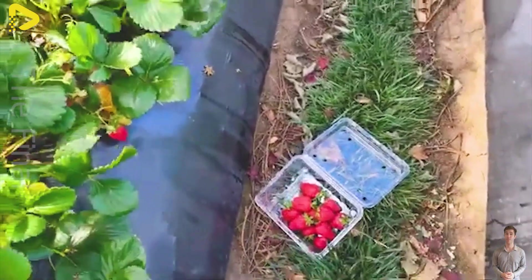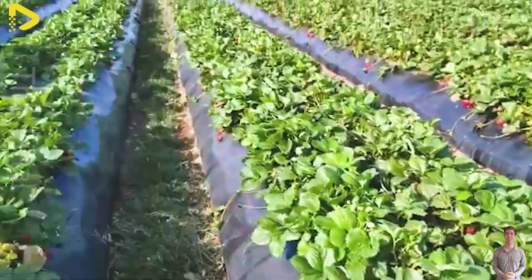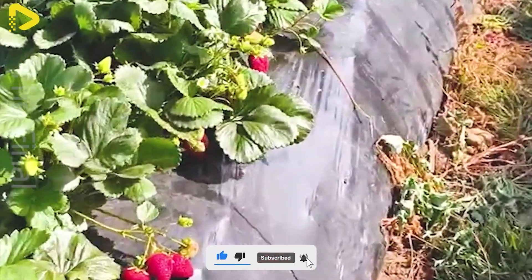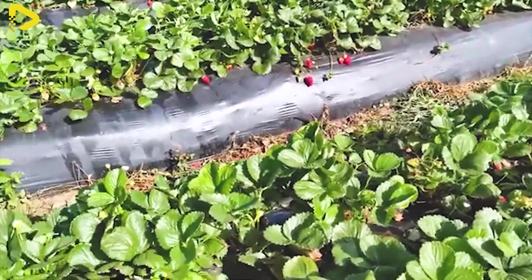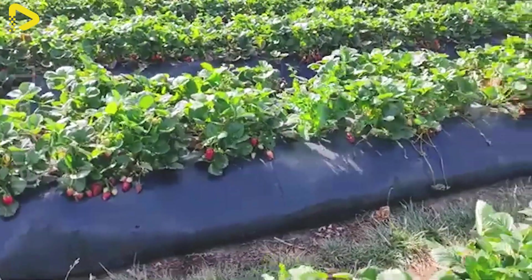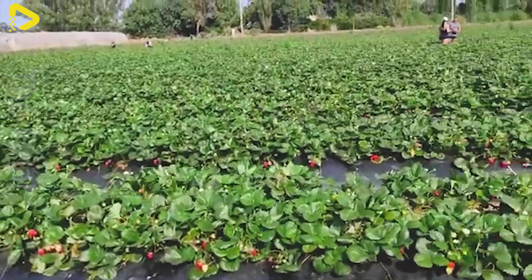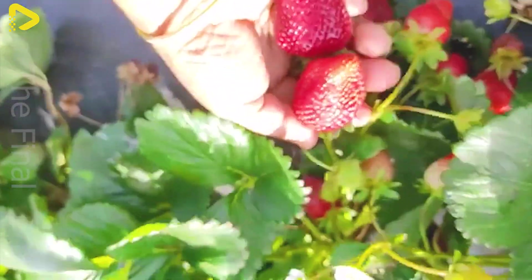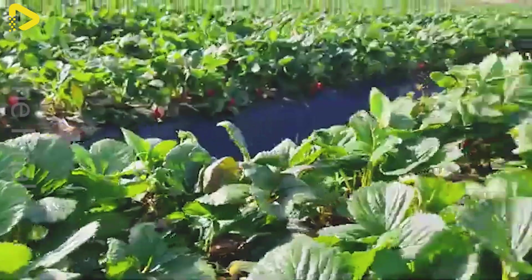The cultivation and care of strawberries in the U.S. follow strict procedures to ensure high yields and superior quality. First, the soil is carefully prepared with organic fertilizers at a rate of 20 to 30 metric tons per hectare to enrich nutrients and improve soil structure. Additionally, farms use plastic mulch to retain moisture, suppress weeds, and protect plants. Strawberry varieties are carefully selected, focusing on high-yielding cultivars.